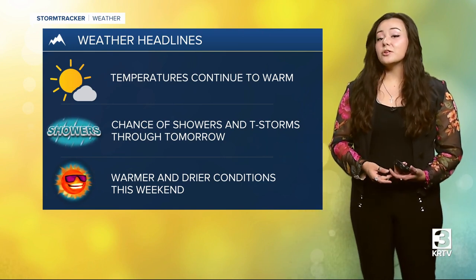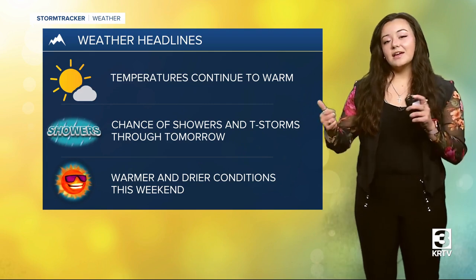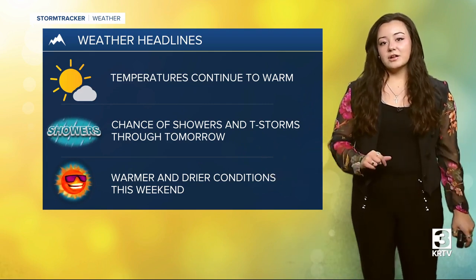Chances of showers and thunderstorms are going to be possible through today and tomorrow, with warmer and drier conditions on the way for this weekend. But taking a look at that Doppler radar, there isn't a lot in terms of precipitation so far — just a little bit of some scattered showers south of Havre. For the most part, we aren't seeing much precipitation yet. Isolated showers and thunderstorms are going to be possible throughout the day, with more chances to pop up tomorrow.